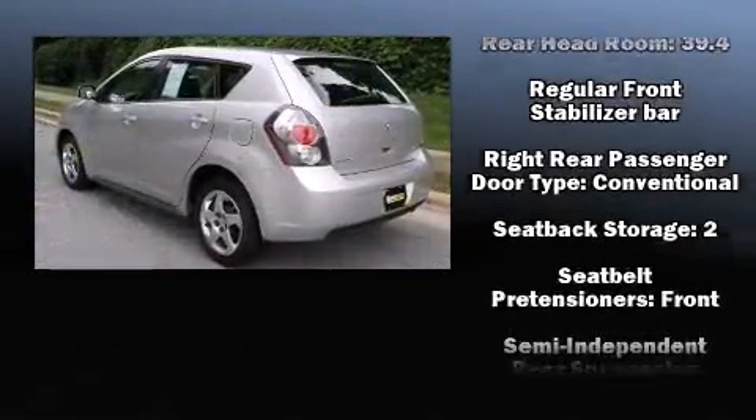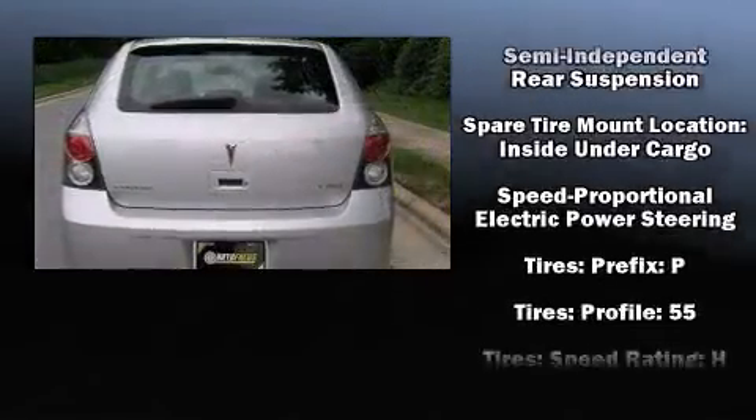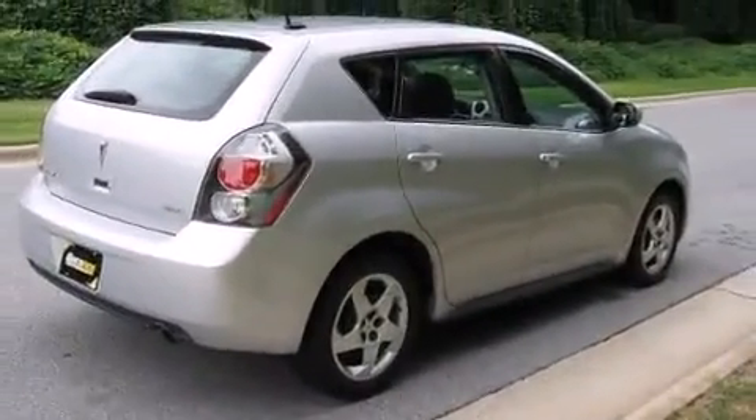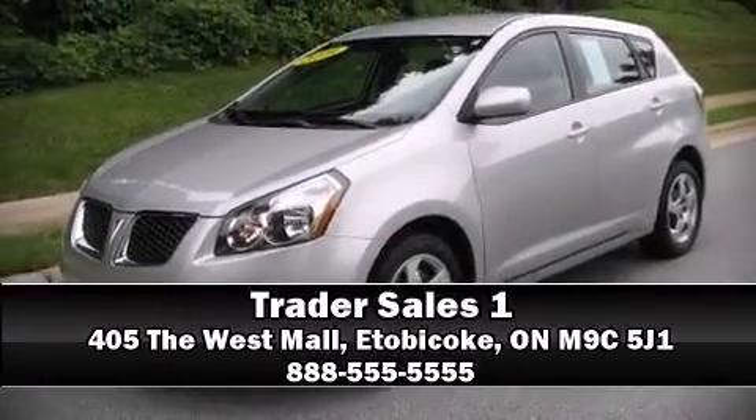Various mechanical systems are monitored by electronic stability control, keeping you on your intended path. Our experienced sales staff is eager to share its knowledge and enthusiasm with you. Call now to schedule a test drive.